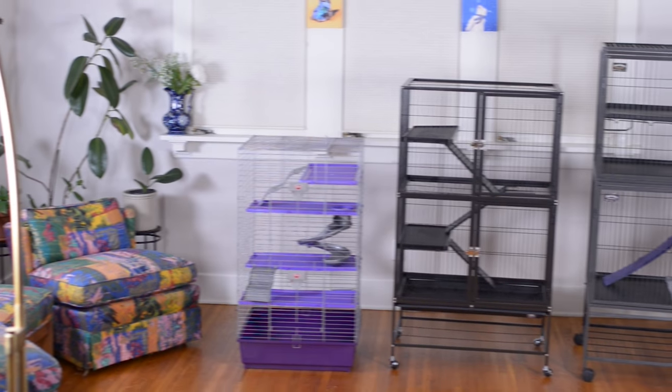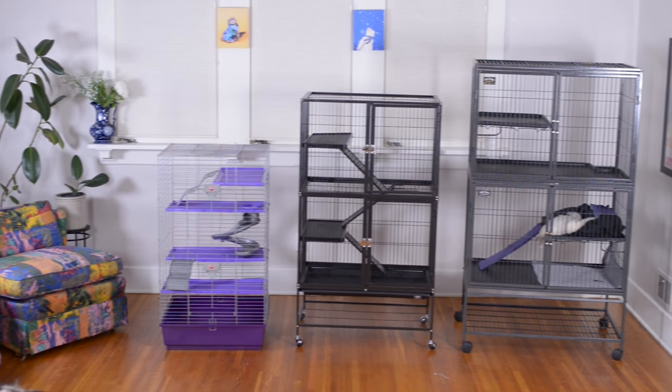Behind me are the three most popular ferret cages, but only one is the best. Let's find out.